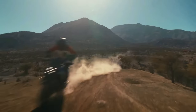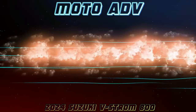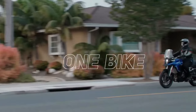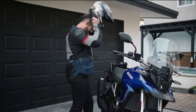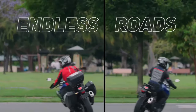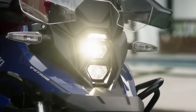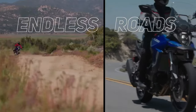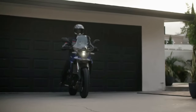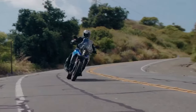Suzuki has launched the V-Strom 800DE Rally Edition in France. Compared to the standard model, the Rally Edition comes with new components. The Rally Edition is currently only offered in international markets. The V-Strom 800DE is positioned above the V-Strom 650 XT and was unveiled globally back in November 2022.